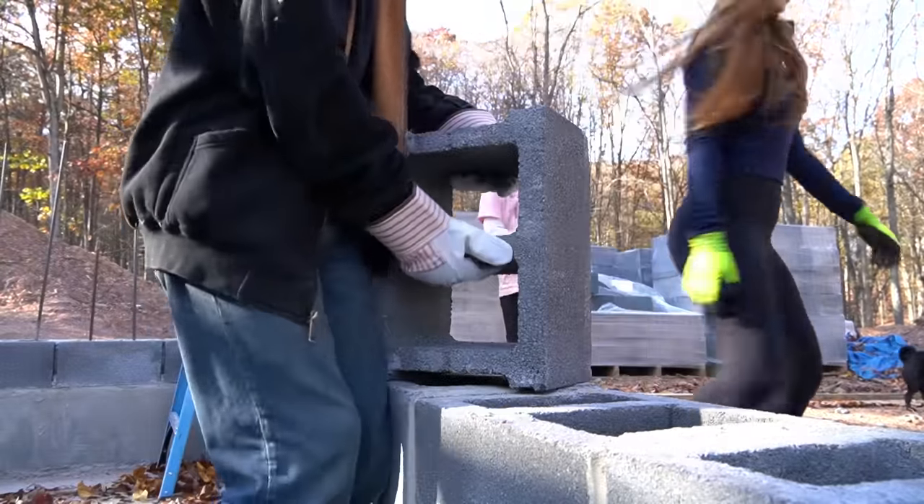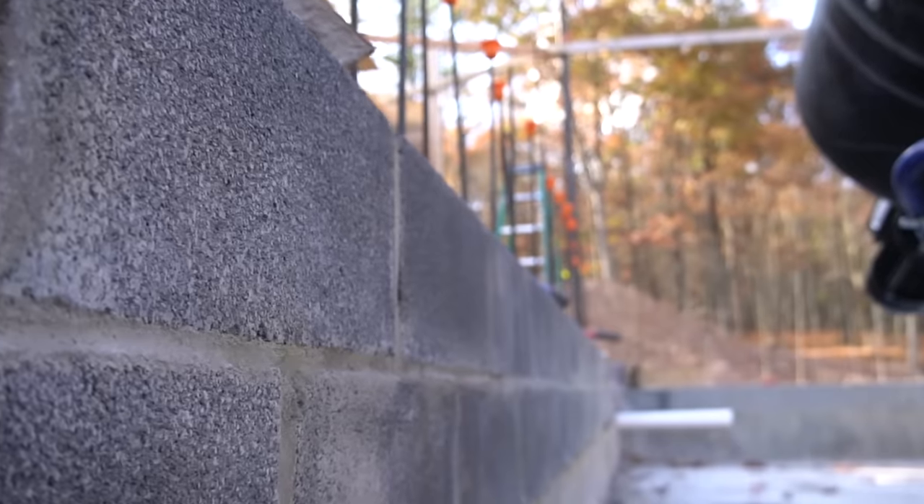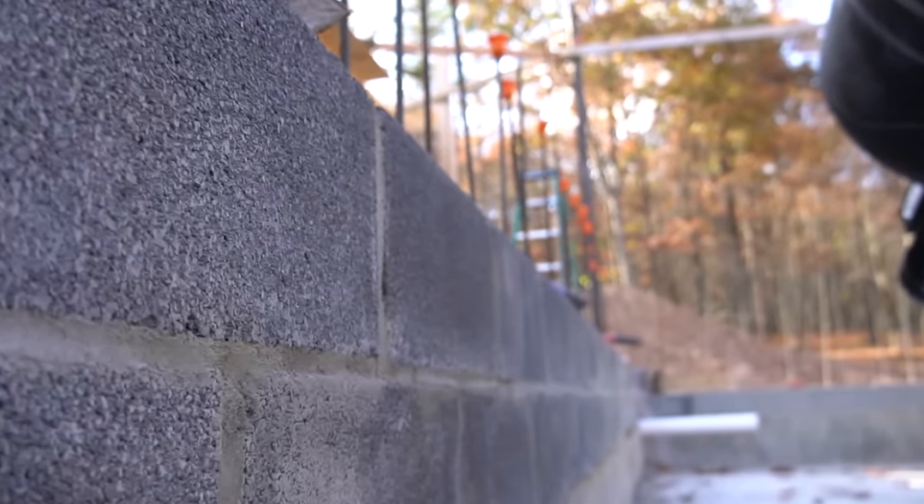We're going to lay block, lay block, lay more block until this entire room is completely built. We kind of painted ourselves in a corner — but it's fine. We're going to rock out with our block out. Oh, that's a good one. I like that one.